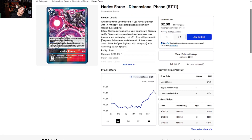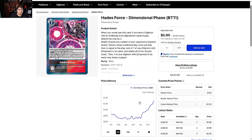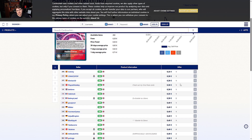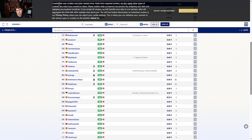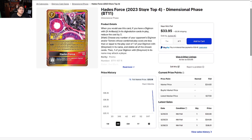Hades Force from Dimensional Phase — if you guys have this lying around in your bulk, it was a 40-cent card and now it's like a three dollar card, and it's climbing. Don't go too crazy though. On the Europe side it's 3 cents to 30 cents to 50 cents — not terrible.